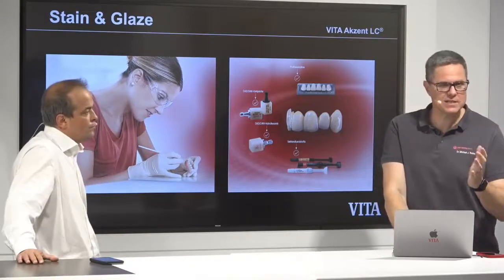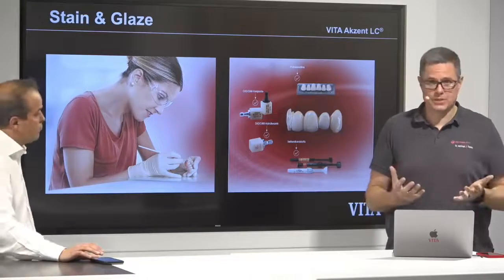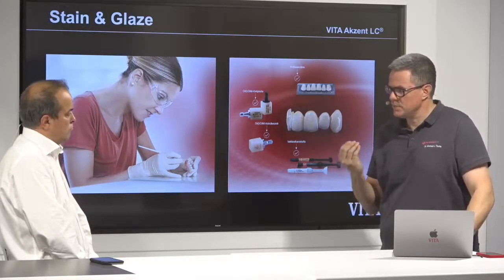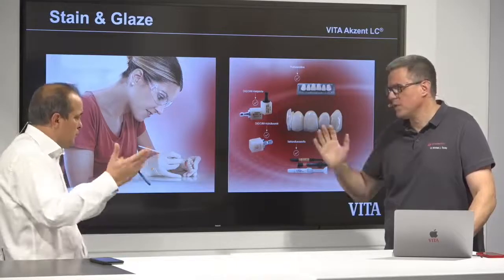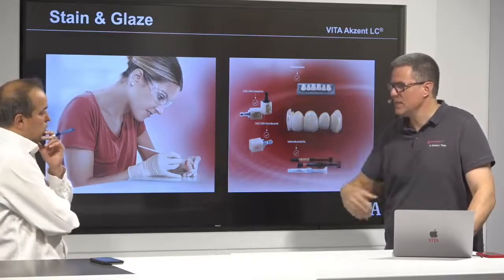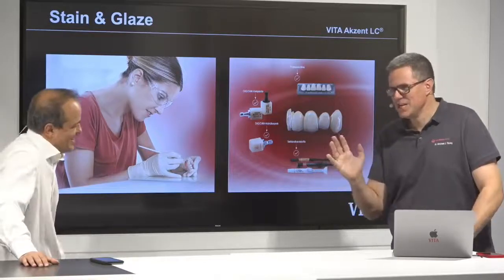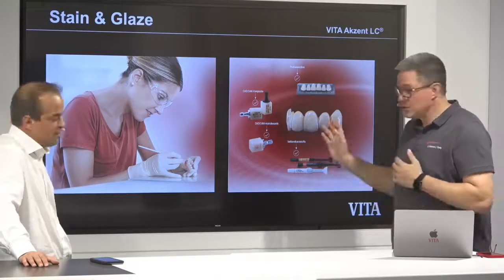We invented a new glazing and staining material because the Vita Enemic stains were not as stable as we hoped — with brushing and things like this. Of course, if you use a very abrasive toothpaste and not a soft one, there will be wear. Not with zirconia — because zirconia is so strong that nothing will happen. But with all other materials, over time there will be wear.